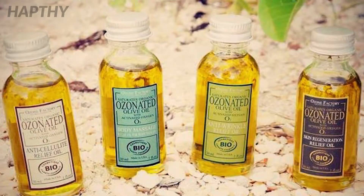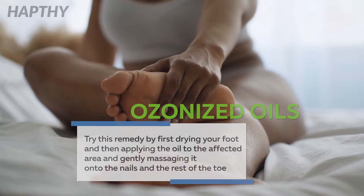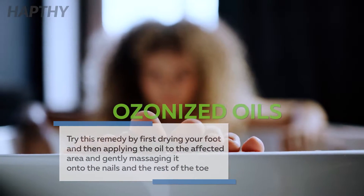Try this remedy by first drying your foot, then applying the oil to the affected area, and gently massaging it into the nails and the rest of the toe.